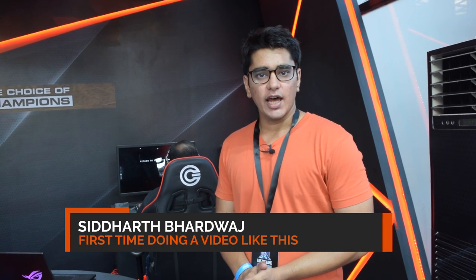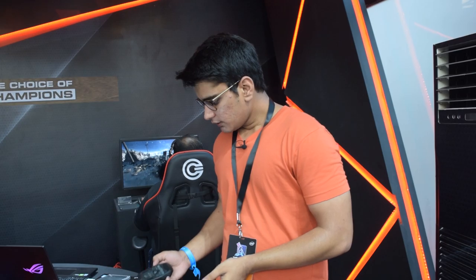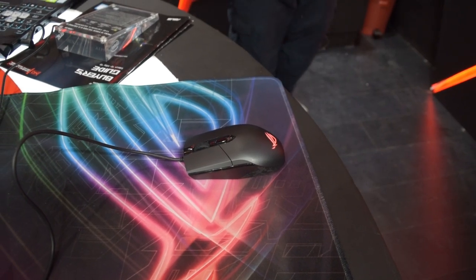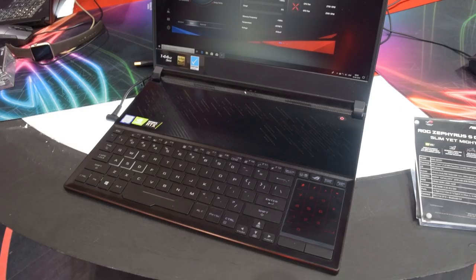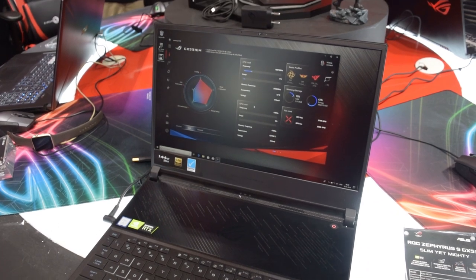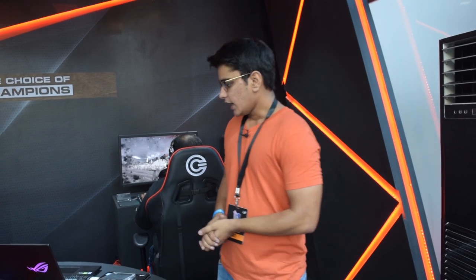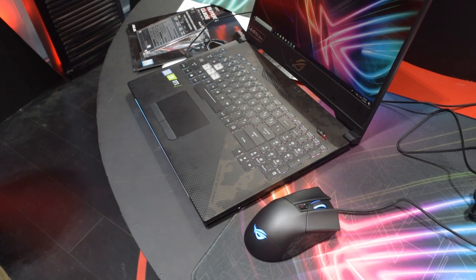We are at the ASUS booth at Intel ESL and they have some really cool products on show. We have the Strix Impact Mouse, which is their mid-level gaming mouse. We also have some laptops — all with thin bezels and powerful hardware, including GTX laptops and RTX laptops. And then we have the Gladius 2 Wireless, which has been covered on the channel.